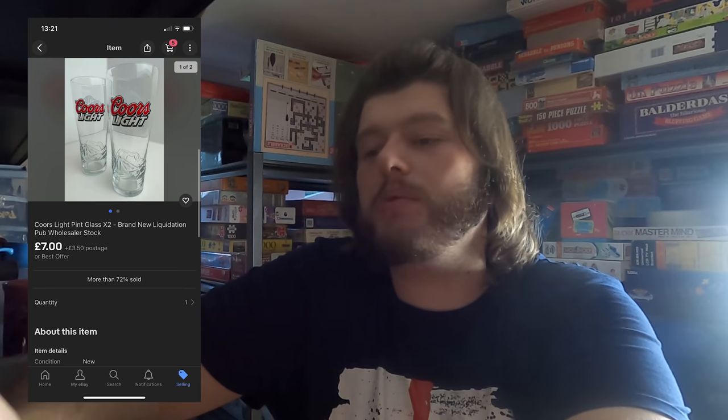Next up and last item is a two-set of San Miguel glasses — they're actually downstairs, so I'll put a picture here. Today's video is now complete. Hopefully you've enjoyed it — please do leave a like and subscribe if you haven't already. If you are subscribed, hit the notification bell so you know when the next video is coming out. I've also just sold another two glasses — a set of Coors Light glasses for £7. And I have an offer of £5 on a £10 item — no thank you!